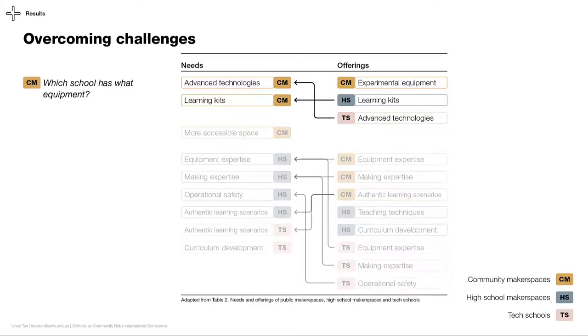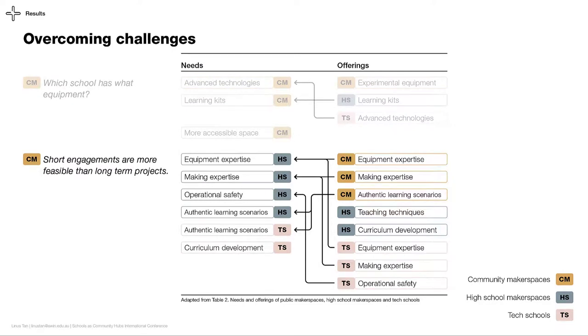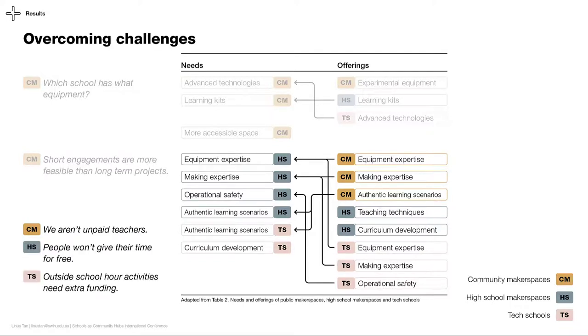Firstly, makers do not know what the schools have, which reduces the likelihood of makers approaching schools. Secondly, as makers are not always available due to their periodic schedule, they are more likely to commit to short-term or one-off projects instead of semester-long projects. Finally, makers are not volunteer teachers. While they may be willing to help on small tasks, they need to be compensated for their time. High schools are aware of this problem too, and tech schools also don't have the resources to take on projects outside their job scope. While this may appear as a significant obstacle, the three stakeholders were willing to consider other forms of reimbursement.